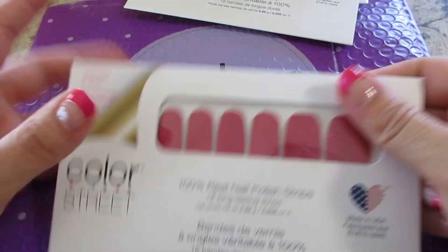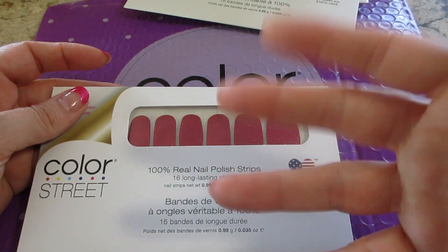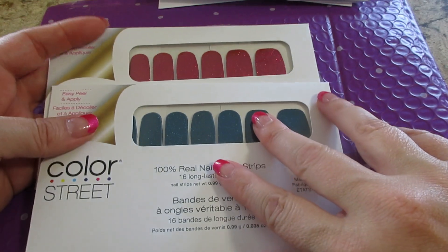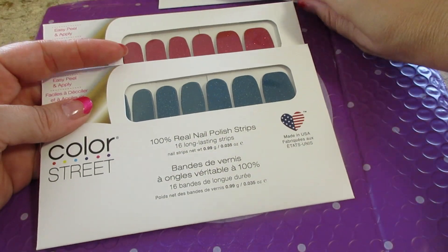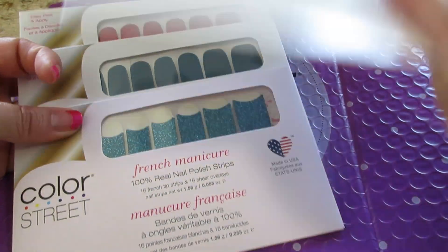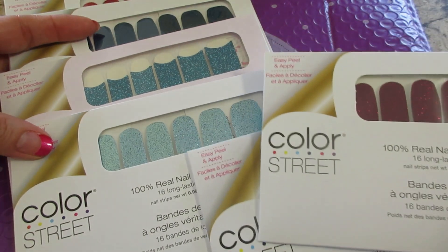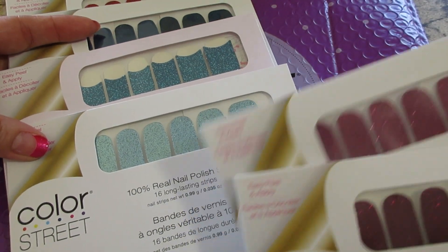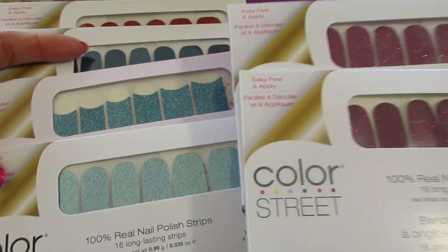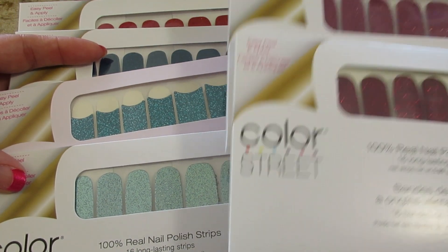These are super cute. If you don't know, I also sell these, and because I use them all the time I don't really push it or try to talk about it often. I normally show the holiday sets because that's what's super exciting to me — when they do the Halloween ones or the Christmas ones. So if you follow my Facebook page, I will try to post on there if there are any sales or deals.